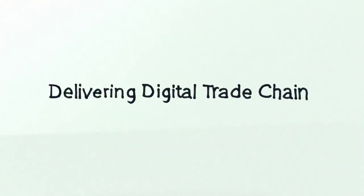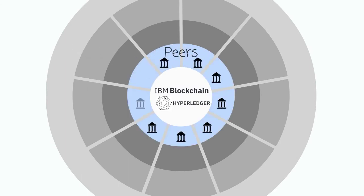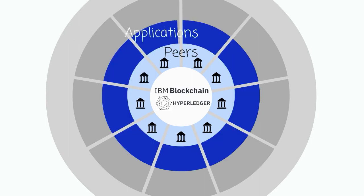So how do we deliver the digital trade chain project and what technologies are we using? As we look at this diagram we can see we're talking about a four-tier architecture. At the centre we have the Hyperledger Fabric blockchain network which is committing the order of transactions onto the ledger itself onto the blockchain. This is supported on an IBM cloud. On the outer next ring we have the peers — these are the nodes within the blockchain network, one node per trading bank.